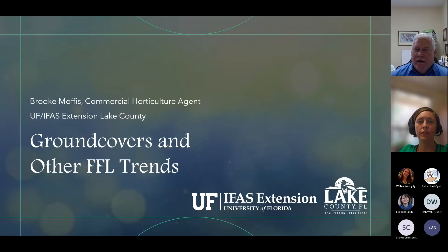Good afternoon. I'm Larry Williams. I'm going to moderate this session and I'm coming to you from the central time zone of Florida. So it's 12 noon, but it's one o'clock in the rest of the state and starting time for this session. So let me introduce our speaker. Our speaker is Brooke Moffis. Brooke is the commercial horticulture and Florida-friendly landscaping agent with UF IFAS Extension in Lake County.